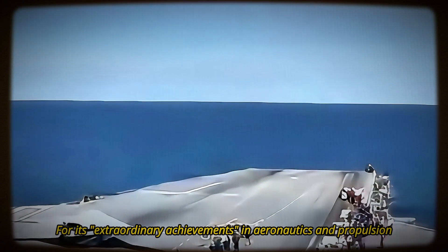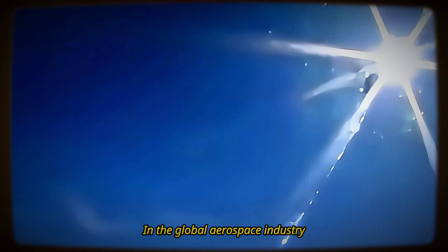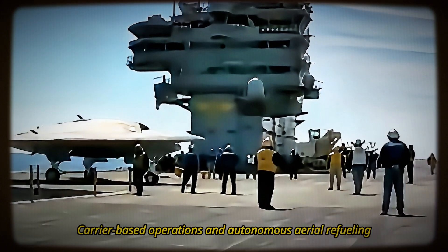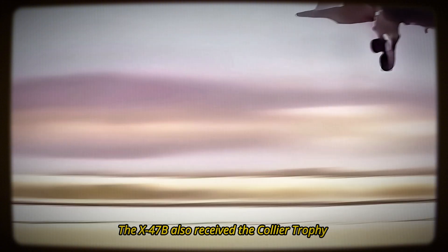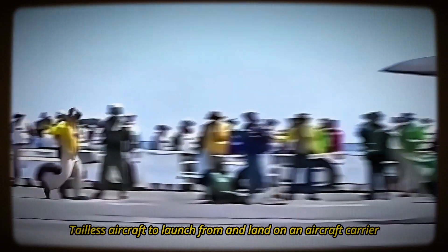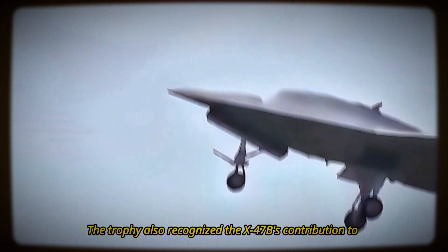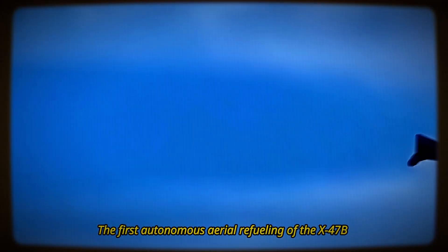In 2014, the X-47B won the prestigious Laureate Award from Aviation Week for its extraordinary achievements in aeronautics and propulsion, recognizing its successful demonstration of carrier-based operations and autonomous aerial refueling. The X-47B also received the Collier Trophy from the National Aeronautic Association for its historic breakthrough as the first unmanned, tailless aircraft to launch from and land on an aircraft carrier, recognizing its contribution to the future of autonomous and unmanned aviation.